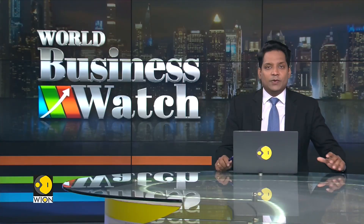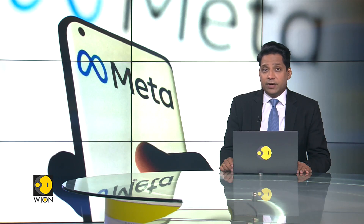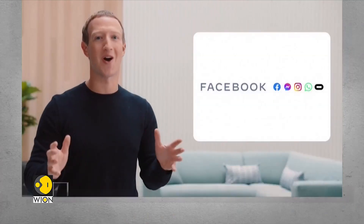Mark Zuckerberg's Meta has announced its plan to test a monthly subscription model. The service, known as Meta Verified, will allow users to verify their accounts using government ID to get a blue badge. It aims to create its very own community of creators, in line with Elon Musk-led Twitter's blue tick strategy of paid subscription for a verified status.